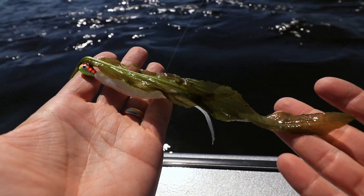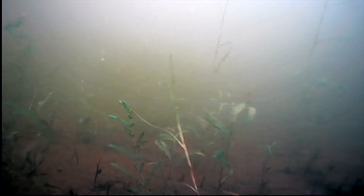On the other hand, large-leafed cabbage weeds provide shelter from the sun, as well as an inviting canopy where baitfish can hide, and as a result, are walleye magnets.